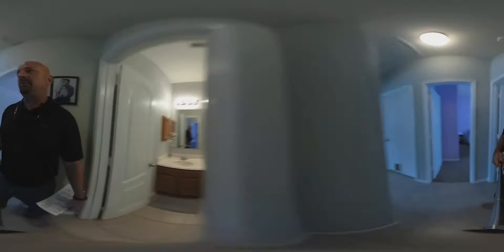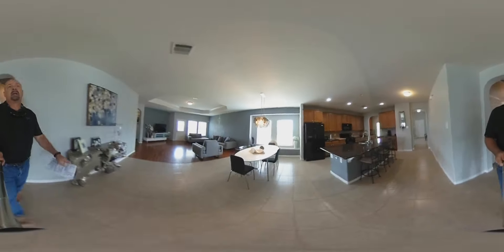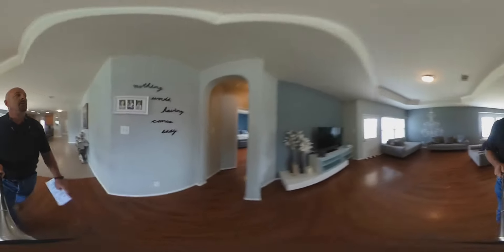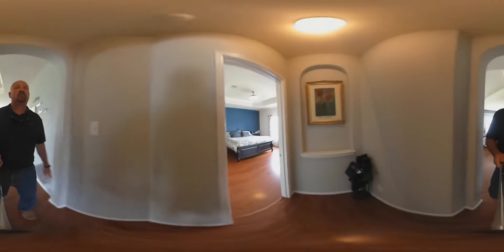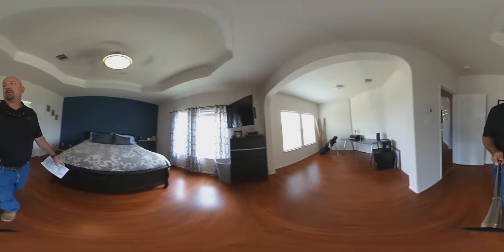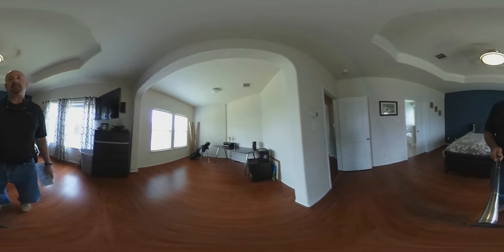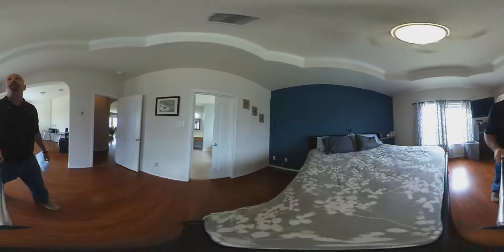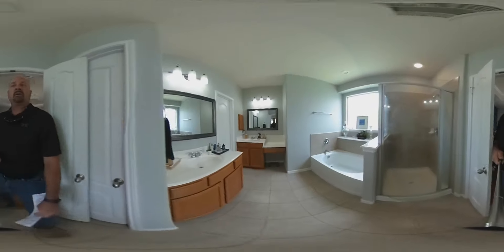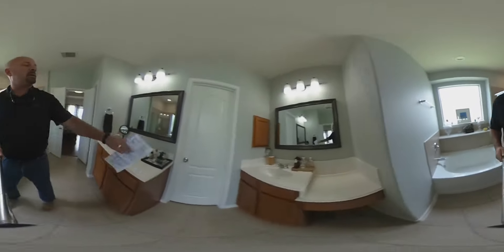So again, three bedroom, two bath. A little dining and breakfast area right there. Nice tray ceiling. The master bedroom is really where it's at — this is a great setup with a great study or nursery right off the master. Coming through here, his and her sinks, a great soaker tub, and a walk-in closet.